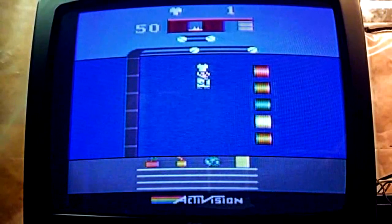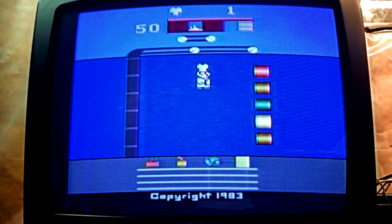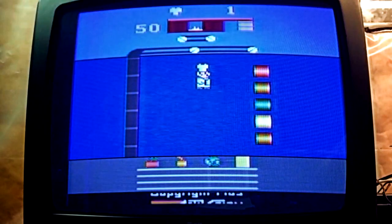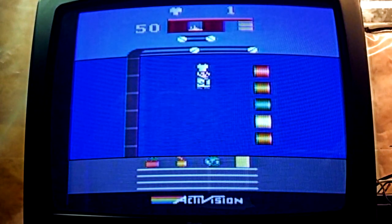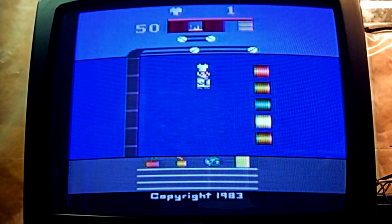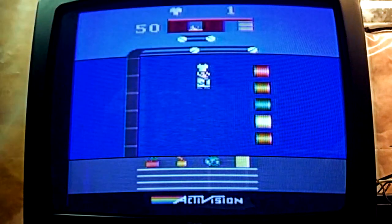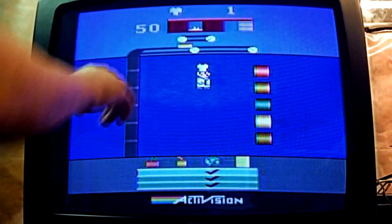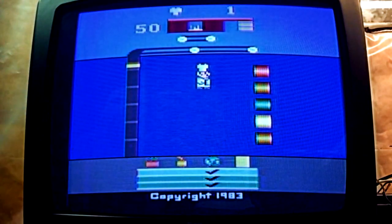Okay, so we got Pressure Cooker by Activision, copyright 1983. Pretty standard Activision screen where they just go straight into what's happening in the game — there's no real title screen. I always like it when there is one, but that's okay. As you can see, we've got our oven up here where they cook the burgers and drop them down on the conveyor belt. You've got the conveyor belt, the burgers, the chute where all the stuff comes out, and the area that tells us what burgers we need.